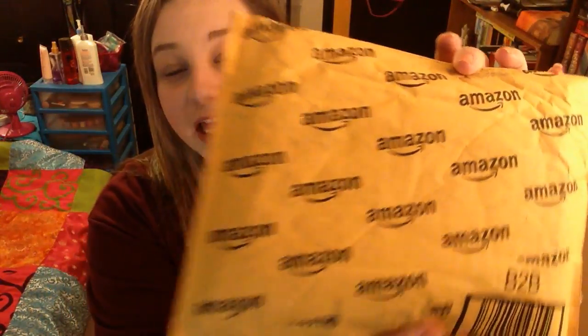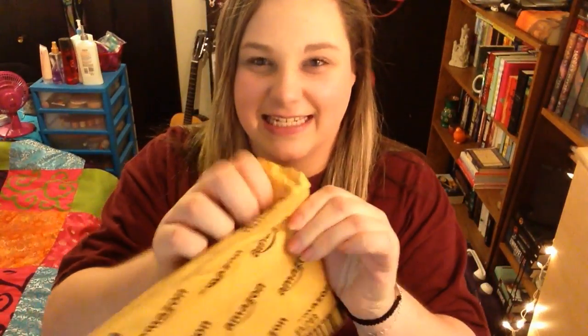Here's the second package that I have from Amazon. Let's open this baby. Oh, it's so pretty.